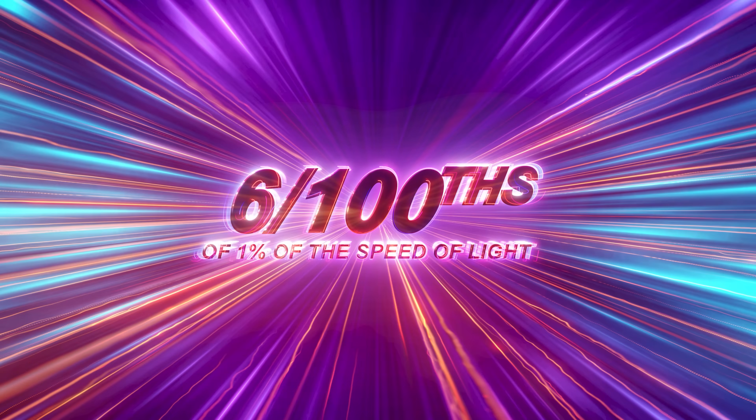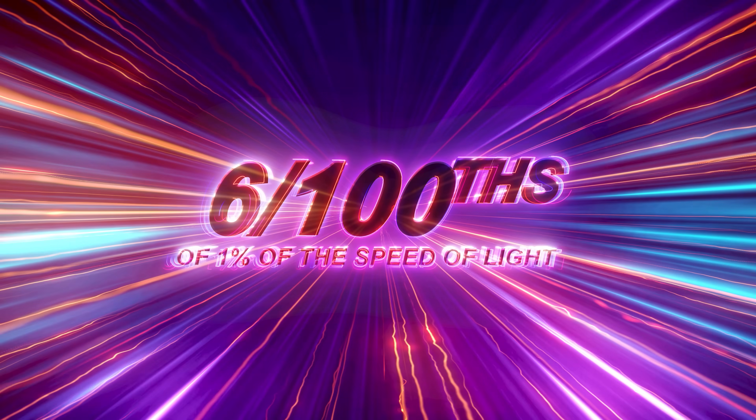How fast is 430,000 miles an hour? That's fast by terrestrial standards, but in the universe it amounts to six one-hundredths of one percent of the speed of light. The point of this is not to show off how fast it's moving — it's to make measurements of the sun to more deeply understand what we call solar weather.